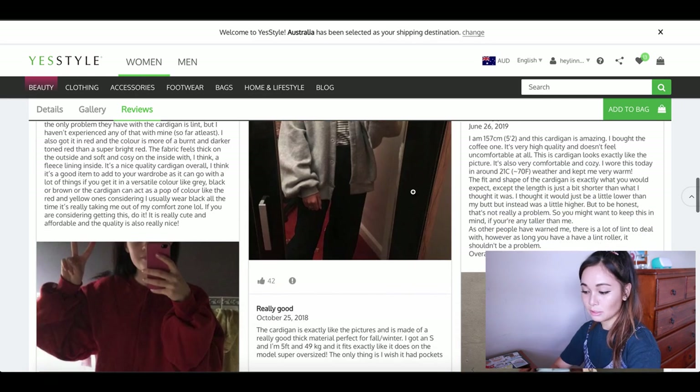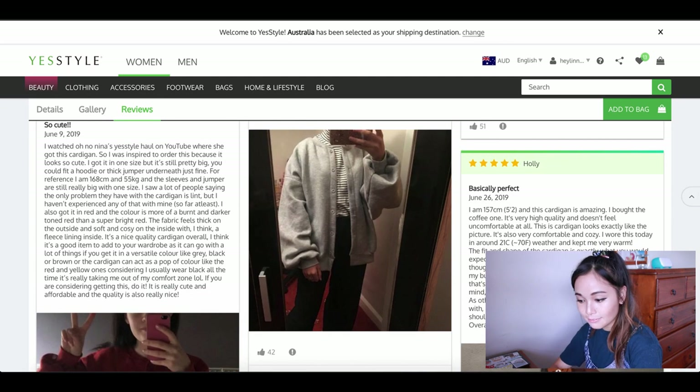I try to look really closely at things like the seams, if there are any loose threads, if the item looks like it wrinkles really easily, or if it's really thin fabric. I can also check sizing in these reviews — people will often say their height and weight, and then I can compare to see if I need a size up or size down.